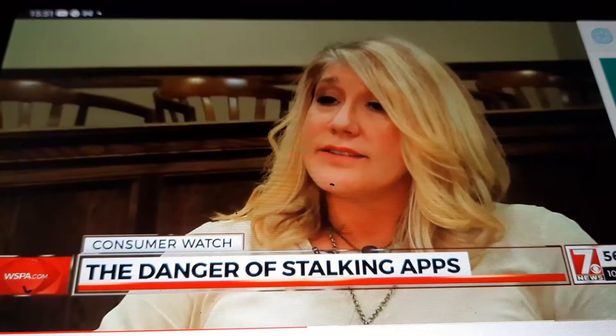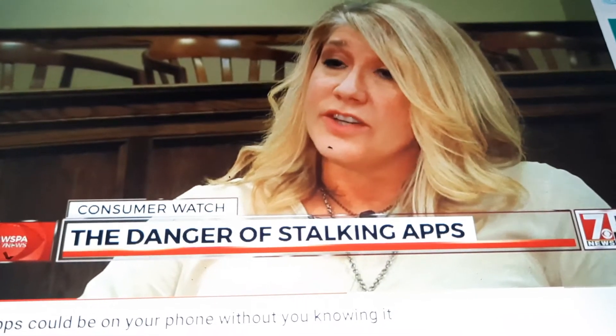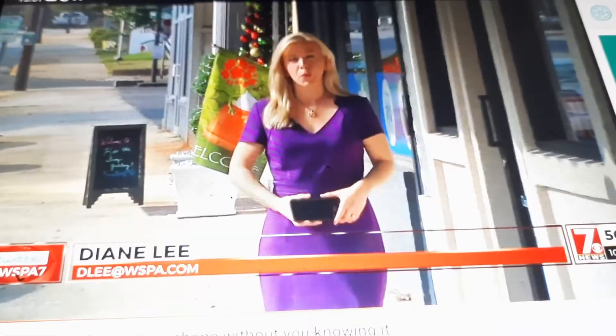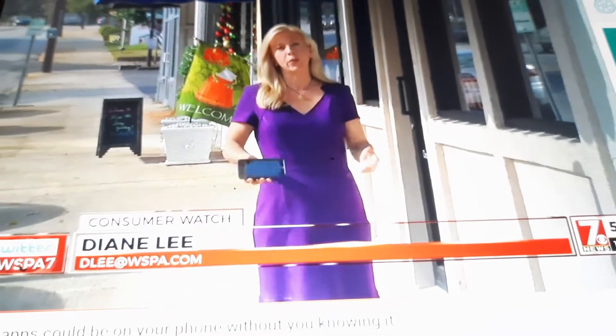Potts says stalking apps are a growing problem for domestic violence victims. You feel for these clients — their privacy's been invaded. They're having to constantly watch over their shoulder and minimize use of their phone because they're afraid. It's important to note that not all stalking apps are used for malicious purposes; parents can use them to track teenagers, or grandparents with Alzheimer's.